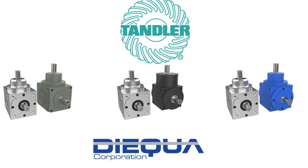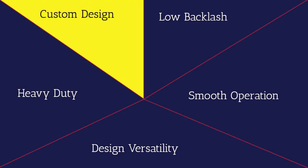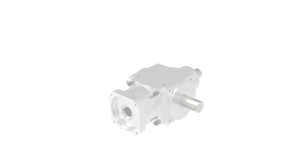Finally, if that is not enough, Dyqua, together with Tandler, can quickly and economically customize any of the available designs to meet your unique or demanding application.